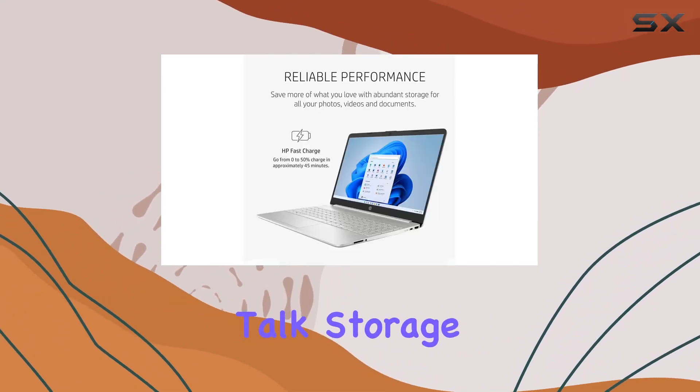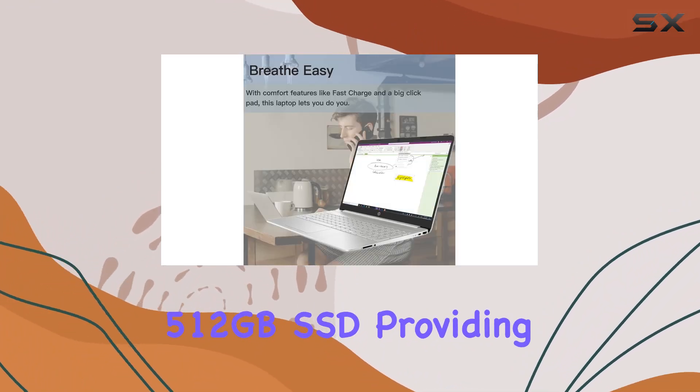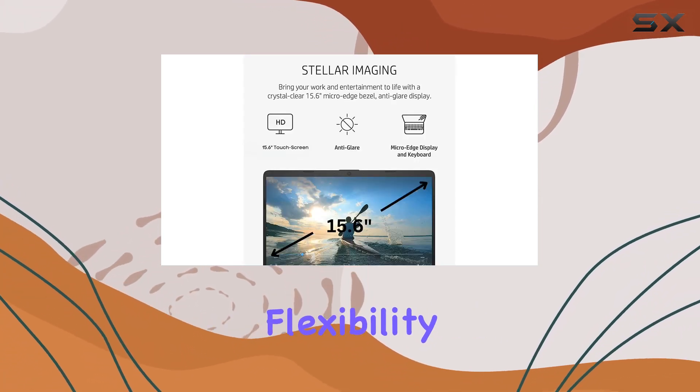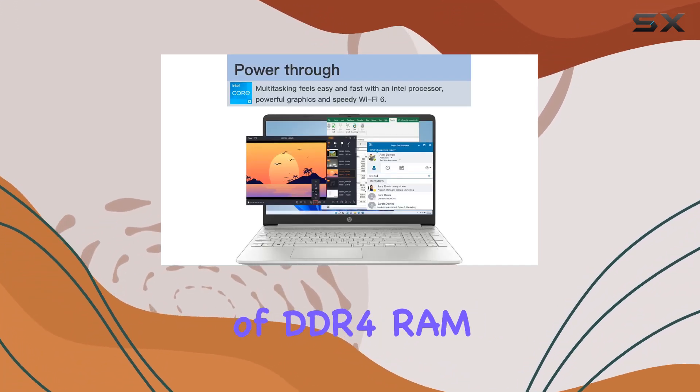Now, let's talk storage. The laptop offers an impressive 512 gigabytes SSD, providing swift data access and ample space for files, software, and media. Plus, you have the flexibility to customize performance with options for up to a whopping 40 gigabytes of DDR4 RAM.